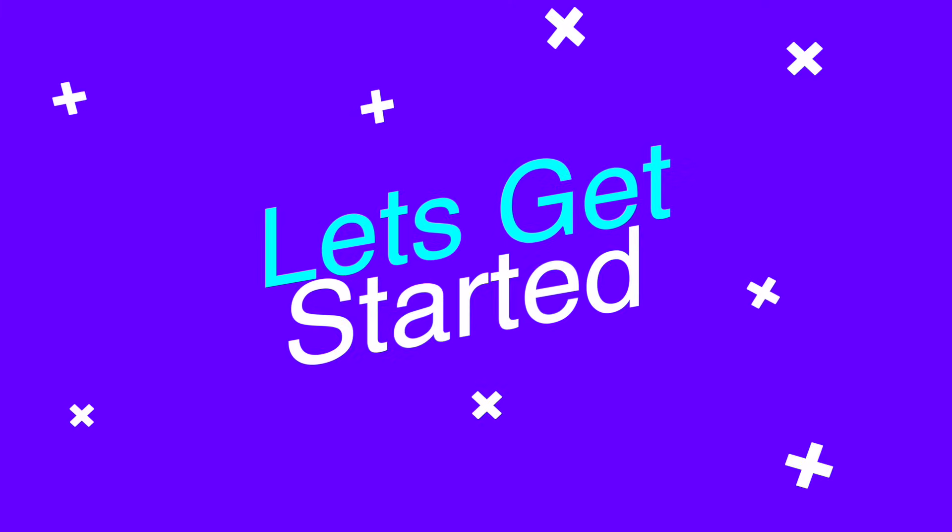By the end of this course, you'll have the confidence and skills to crush any iOS interview, whether it's for a startup or a top-tier tech company like Meta or Google. So if you're ready to take your career to the next level, let's get started.